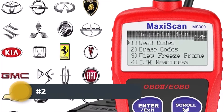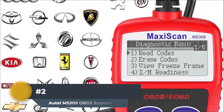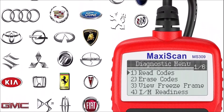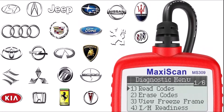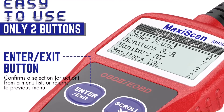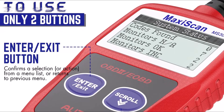Number 2: Autel MS-309 OBD2 Scanner. The Autel MaxiScan MS-309 is a plug-and-play handheld OBD2 code scanner capable of scanning vehicle DTCs in seconds to pinpoint emission-related issues. The device can also identify vehicle information, read and clear codes, turn off check engine lights, and show freeze frame data.